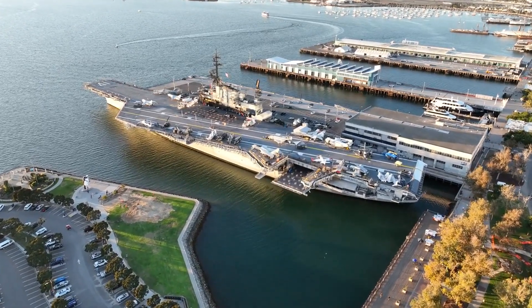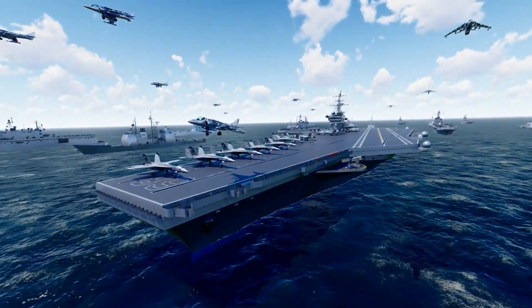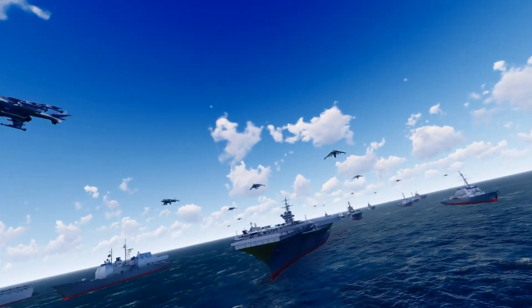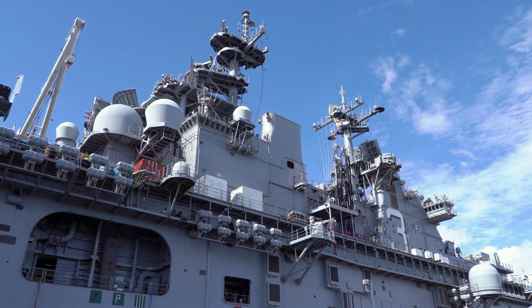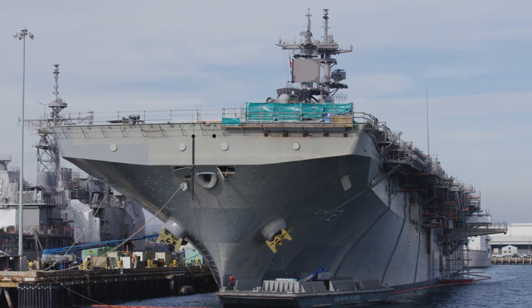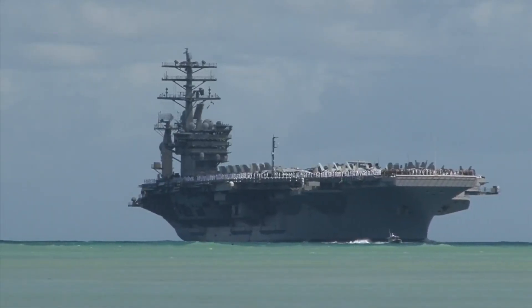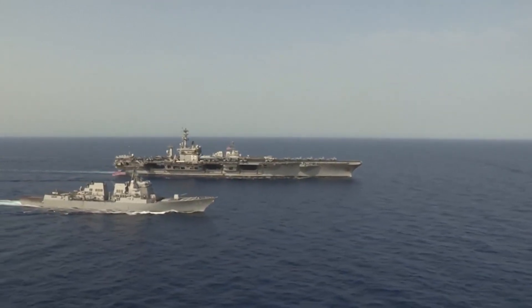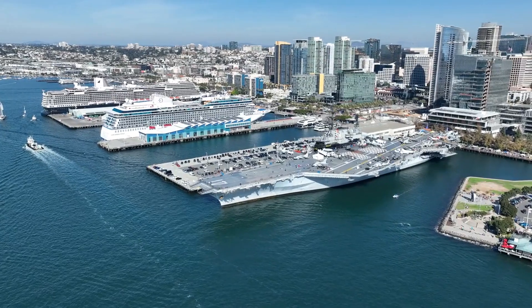Number one: the purpose behind car launches on aircraft carriers. The U.S. Navy launches cars off aircraft carriers as part of an intricate and necessary process to validate the effectiveness of the Electromagnetic Aircraft Launch System, EMALS. This is not about mere weight testing — it's about replicating complex aerodynamic forces and stress conditions that aircraft experience during takeoff. EMALS represents a significant leap in naval technology, employing electromagnetic force rather than traditional steam catapults, promising smoother launches, greater efficiency, and the ability to handle a wider variety of aircraft. However, transitioning from decades-old steam technology to electromagnetic systems is fraught with potential risks, and that's why comprehensive testing is paramount.